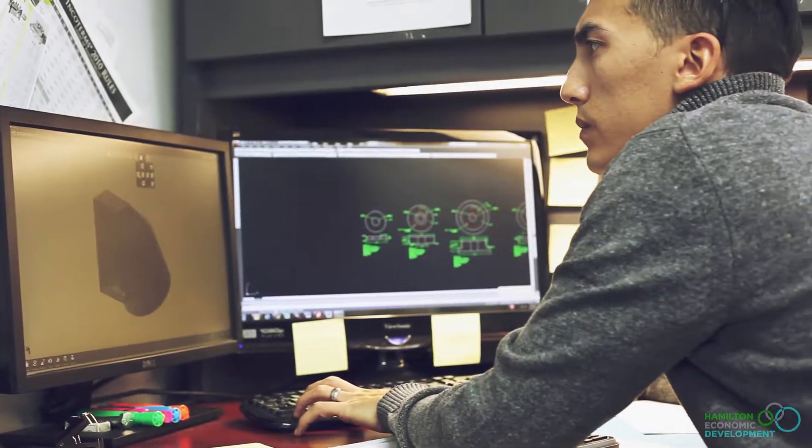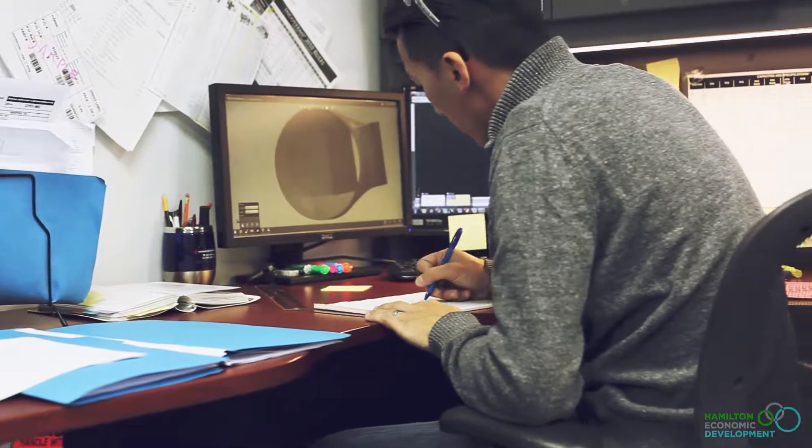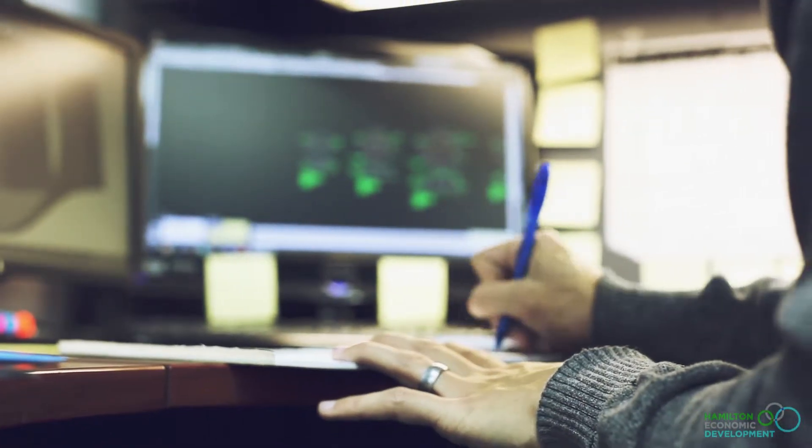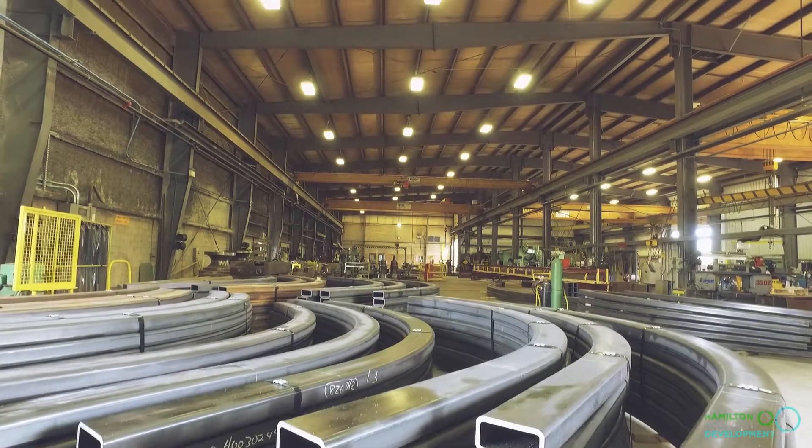One of the most satisfying things about my job is seeing things come from an idea to a solid real-life object. From seeing something that's just a sketch on a notepad to seeing something that's 15 feet big and sitting in the middle of the shop floor.